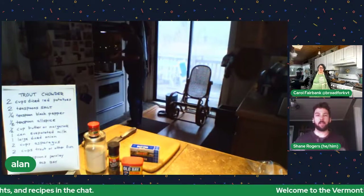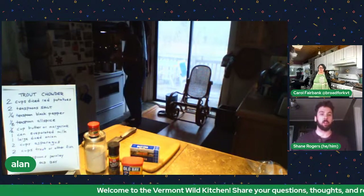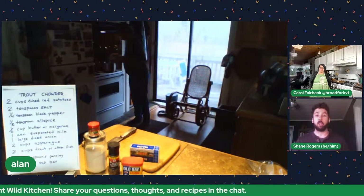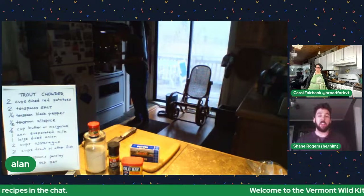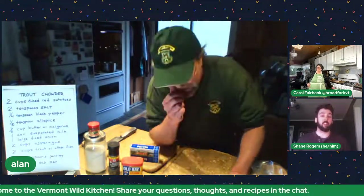For folks who haven't worked with whole fish before, we have great tutorials through the Vermont Wild Kitchen, Vermont Fish and Wildlife, or just search YouTube for how to break down a fish. There are basically two simple techniques and once you get some practice it becomes second nature. You can also use the bones to make a stock that you can freeze and pull out whenever you need something quick.